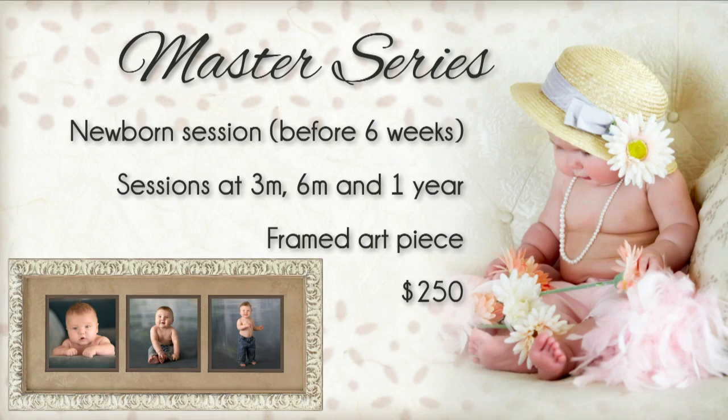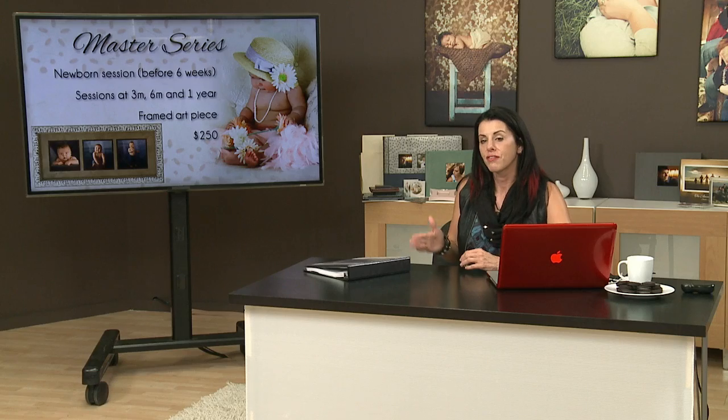There's also the master series, which is what I photograph. I do have my master's degree through PPA, so I cover the master series. The difference is there is an extra session — the newborn session. If they contact us before six weeks they get a complimentary session, and then we cover the three month, six month, and one year. They pay a premium of $250 but they get a frame with finished images. That frame in my studio starts at $399, so they're still getting a great deal for $250.